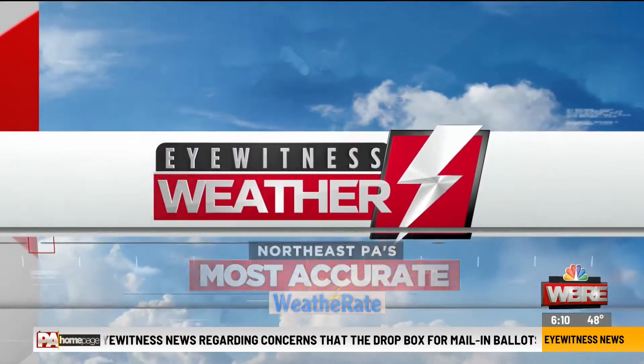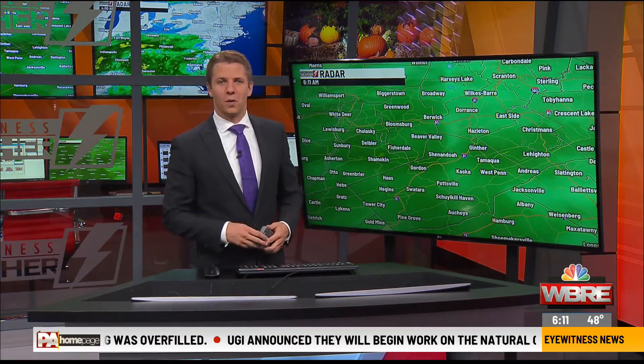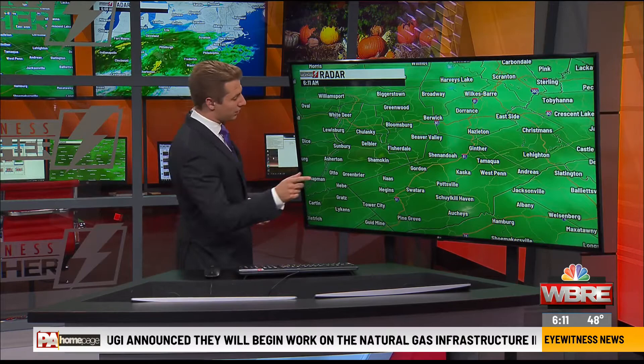Your eyewitness weather forecast. Well, good morning. It is going to be a very soggy Thursday ahead of us, with a good steady and even some heavier rainfall that'll work its way in before we expect that changeover and a little mixture of some wet snow as we go through our night tonight. So a lot to talk about.